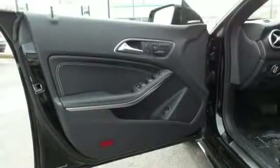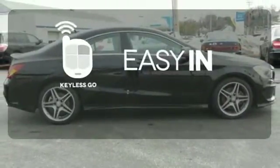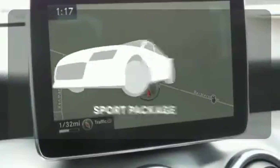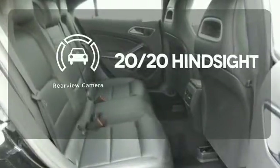How much fun it is to drive. Stop searching for your car keys in your purse or pockets with Keyless Go. Drivability and functionality are enhanced with the included sport package. See objects previously out of sight with the rear-view camera.